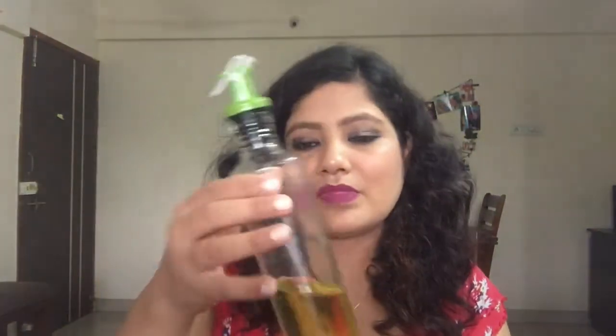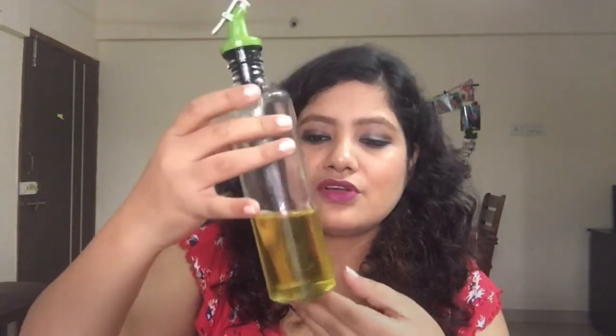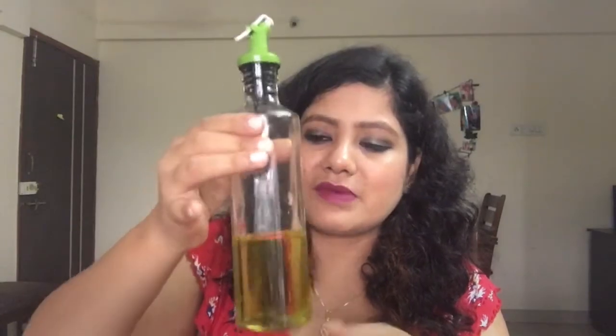The next product is also from Lifestyle — a bottle I'm using to store my olive oil for cooking. The best part is the small cap that controls how much oil comes out so you don't overboard while cooking. It cost me around 400 rupees and I got two bottles of the same size — one for ketchup and one for olive oil.